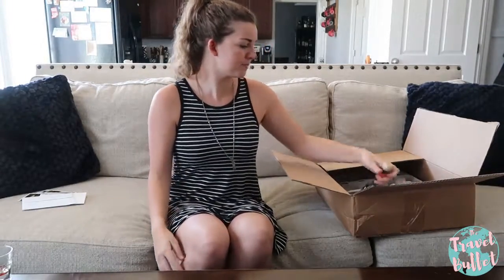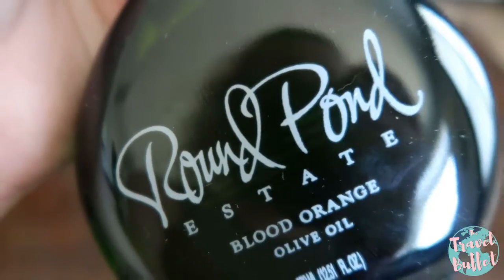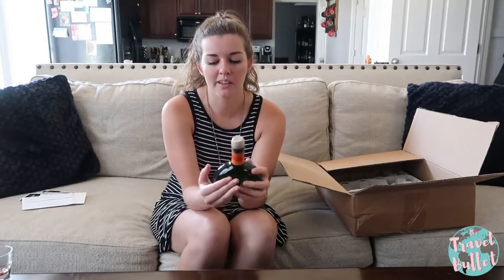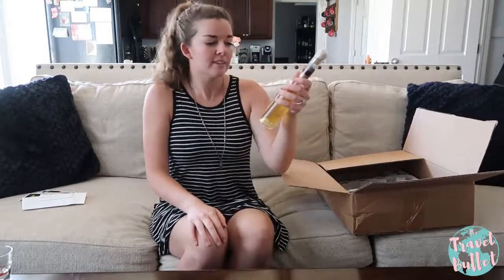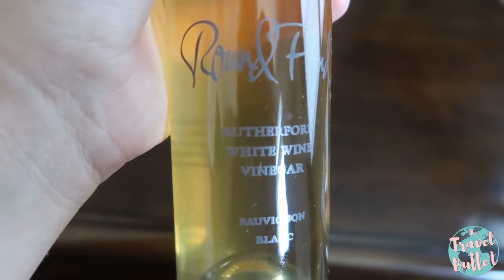Now we have their blood orange olive oil, which we actually tasted when we were out in Napa Valley. I think this one would be really good on a salad with goat cheese, peaches, and walnuts over spinach leaves — that's really calling my name right now. The back doesn't have any recommendations so I'll have to experiment with it and see what I can come up with.